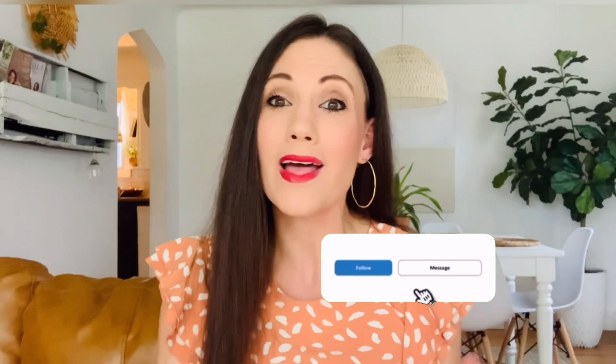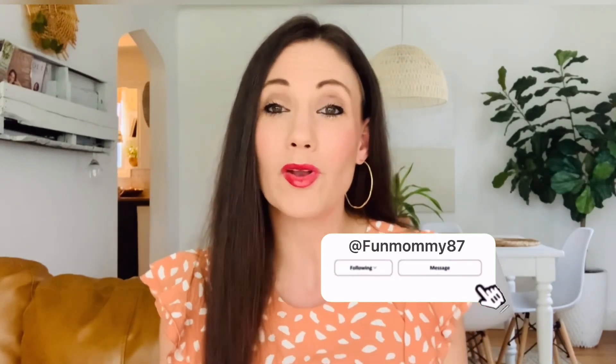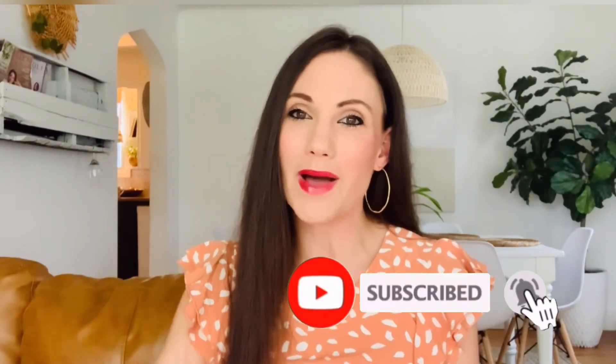Well, that was it for today. I hope you enjoyed this haul and enjoyed DIYing with me. Leave a comment down below and let me know if you'd like to see more videos like this. I will see you guys next week. Bye!